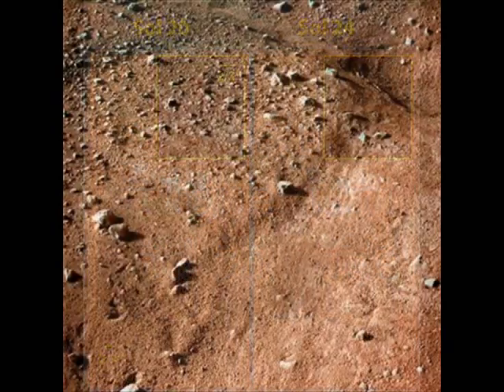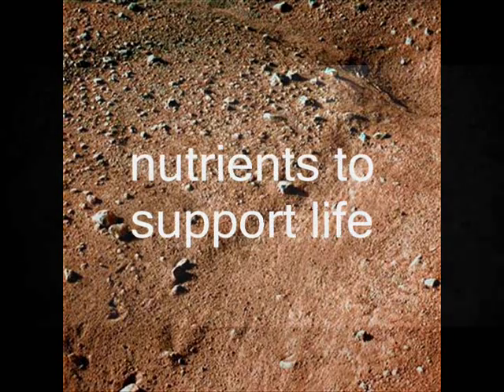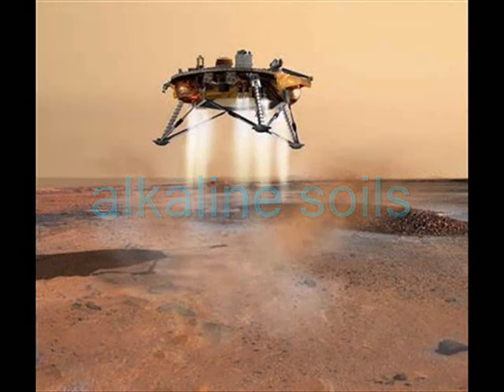Though the data is preliminary, the results are very exciting, scientists say. We basically have found what appears to be the requirements for nutrients to support life, said Phoenix's wet chemistry lab lead. This is a type of soil you'd probably have in your backyard here on Earth. You might be able to grow asparagus and other kinds of plants pretty well, but probably not strawberries.